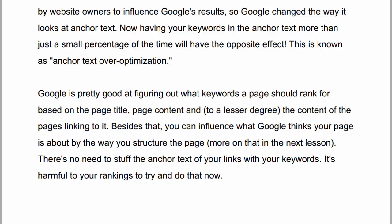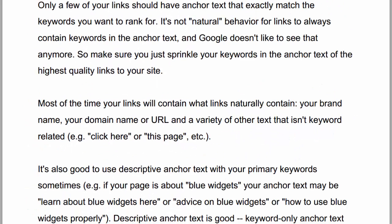Google is pretty good at figuring out what keywords a page should rank for based on the page title, the page content, and to a lesser degree, the content of the pages that are linking to it. Besides that, you can influence what Google thinks your page is about by the way you structure the page — more on that in the next lesson. There's no need to stuff the anchor text of your links with your keywords; it's actually harmful to your rankings to try and do that now. Only a few of your links should have anchor text that exactly matches the keywords you want to rank for. It's not natural behavior for links to always contain keywords in the anchor text, and Google doesn't like to see that anymore. So make sure you just sprinkle your keywords in the anchor text of the highest quality links to your site.